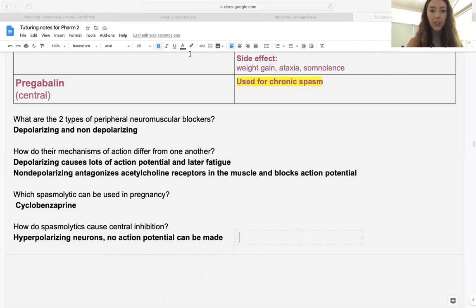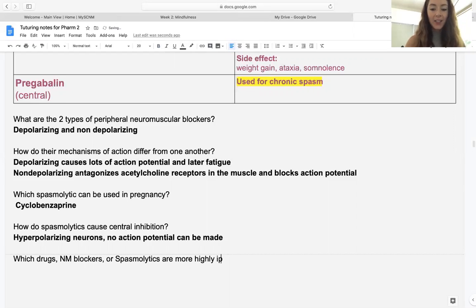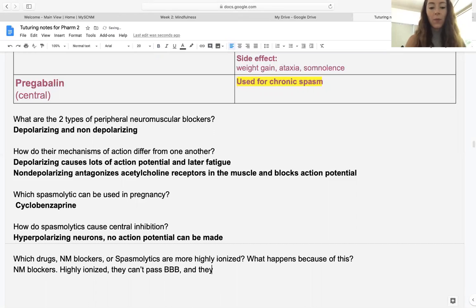One more question: which drugs — neuromuscular blockers or spasmolytics — are more highly ionized, and what happens because of this? The answer is neuromuscular blockers. Because they're highly ionized, they can't pass the blood-brain barrier and they remain peripheral.